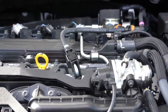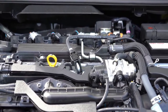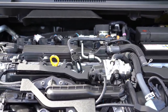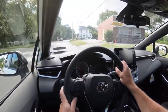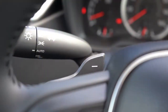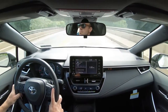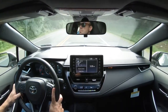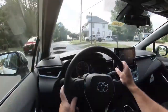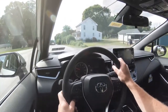The next powertrain, for the SE and XSE trims, is a 2.0-liter naturally aspirated inline four-cylinder with 169 horsepower at 6,600 RPM and 151 lb-ft of torque at 4,400 RPM, sent to the front wheels via a CVT with paddle shifters. There is also a six-speed manual available with the SE trim level only — that's the only way to get a manual on the 2021 Corolla.